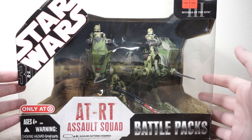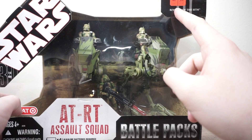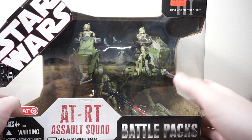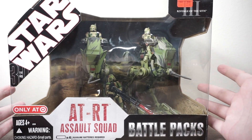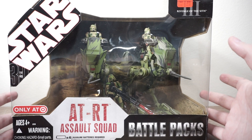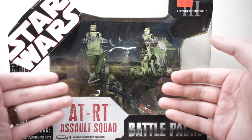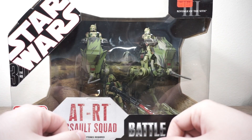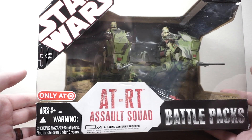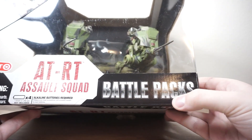Back in the day, this was a Target exclusive — you can see down in the corner it says 'only at Target.' There's actually a clearance sticker up here that says was $29.99, now $20.98. So it was sold for around $20 to $30 back in the day, which is a really, really good price when you think about it. You're basically paying $10 a figure, not counting the AT-RTs. Whether in current money or past money, this was a good price — $30, three figures, two AT-RTs. It's pretty awesome. The packaging is in that very cool, very classic 30th anniversary theme.